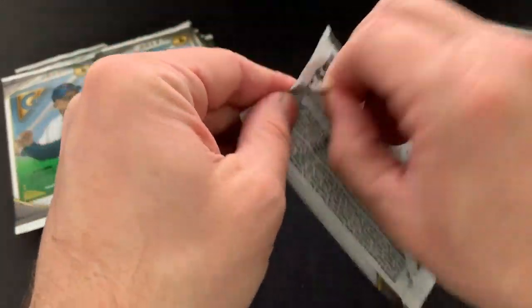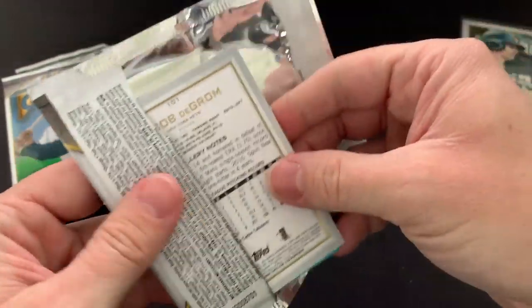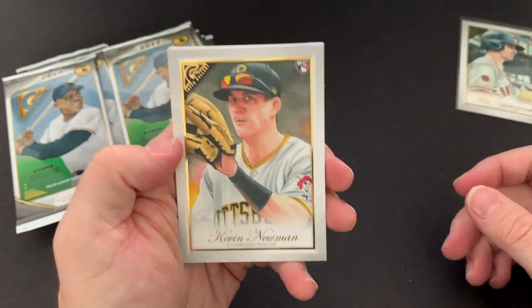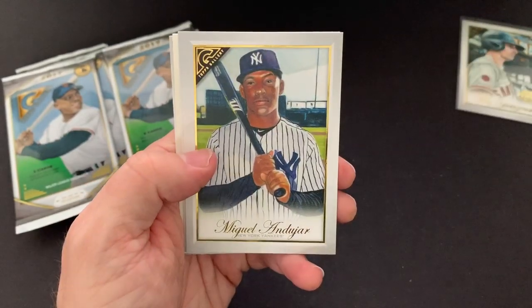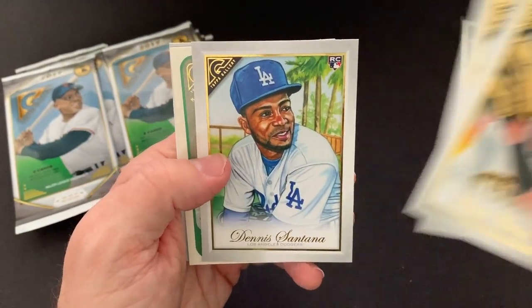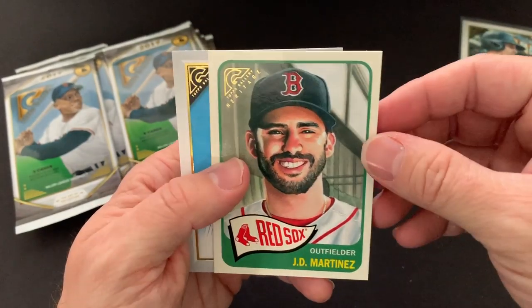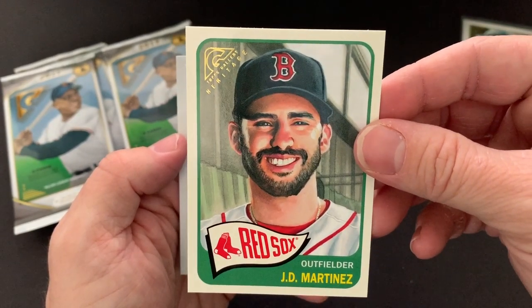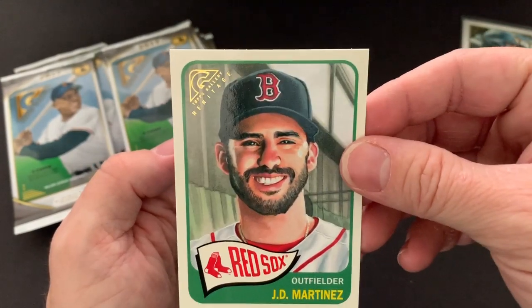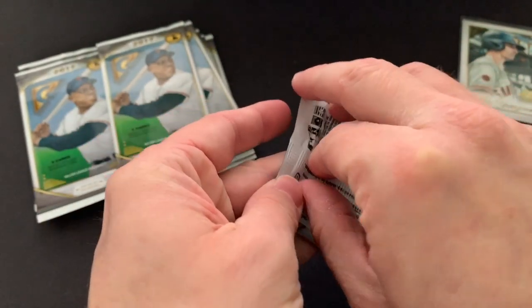Really good box so far — these monster boxes. Got something else blue, so it looks like we'll have another one of those heritage cards. Kevin Newman, Andohar, Dennis Santana. There we go — one of those throwback Topps Heritage cards of JD Martinez. Those are cool — those might be my favorite in the whole set. And then a DeGrom. I really like those throwback heritage ones.